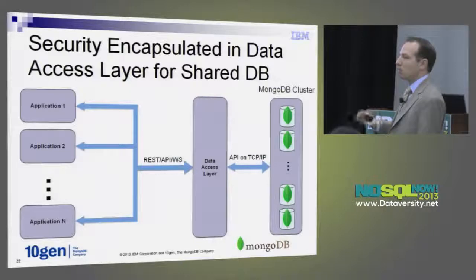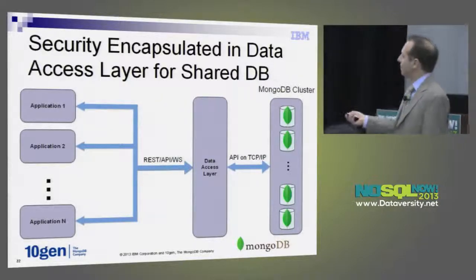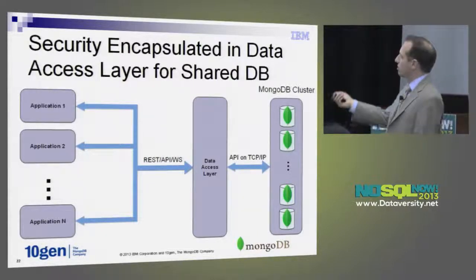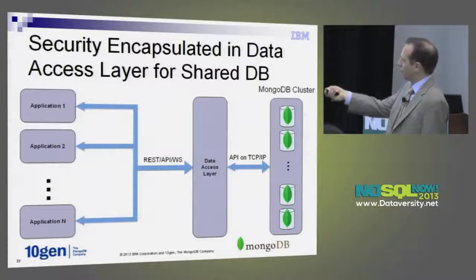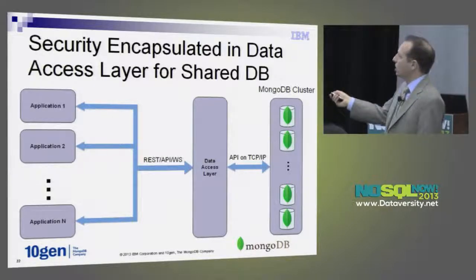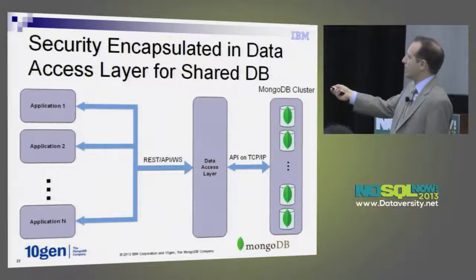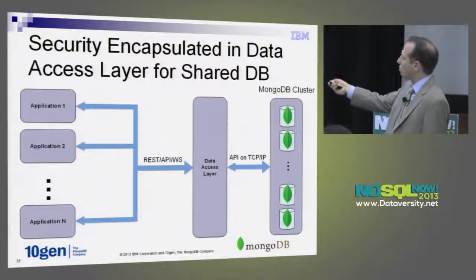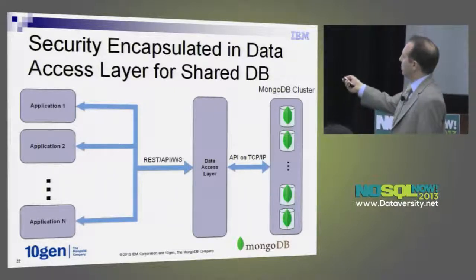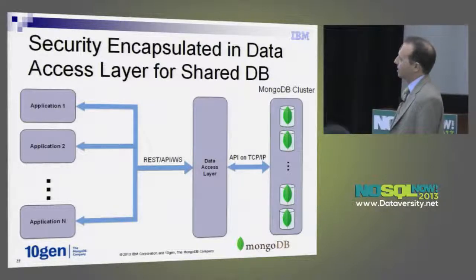If you want more granular, single-record authorization, that really needs to be built into a data access layer. I would not have multiple applications go directly to MongoDB if you need a lot of authorization. I'd recommend a well-encapsulated data access layer — put an API in front so that all applications go through one common access layer. There you can have governance and processes around giving access. You probably don't want to expose all those applications straight to the database.